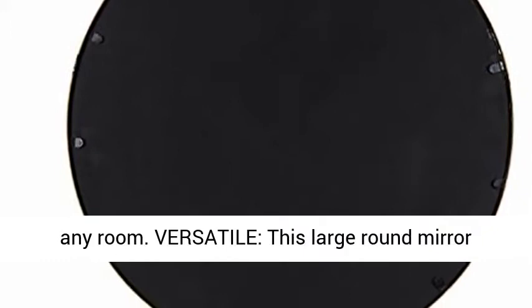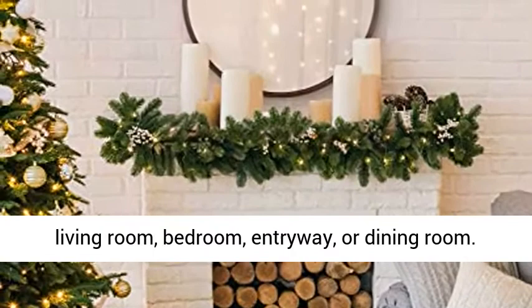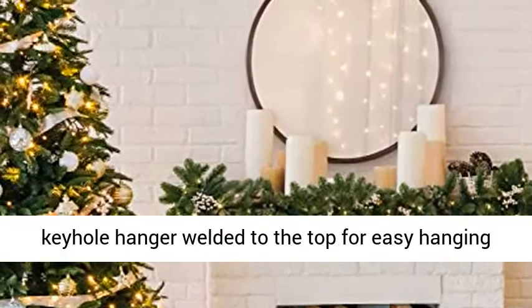Versatile: this large round mirror functions fantastically as a striking bathroom vanity mirror, or as a decorative accent in your living room, bedroom, entryway, or dining room. Easy to hang: the Yitro mirror features a metal keyhole hanger welded to the top for easy hanging in a matter of seconds.